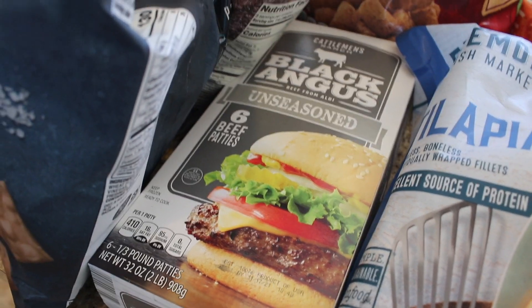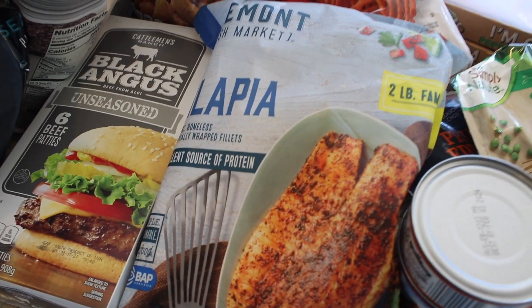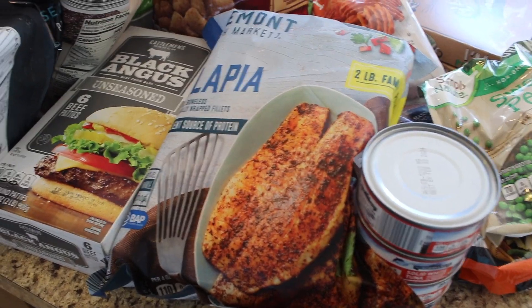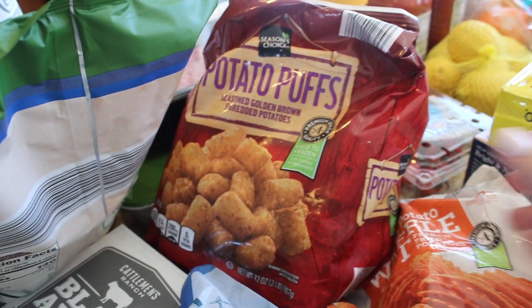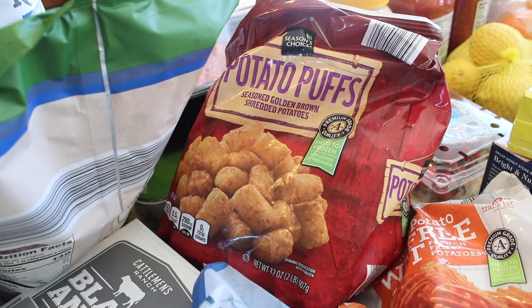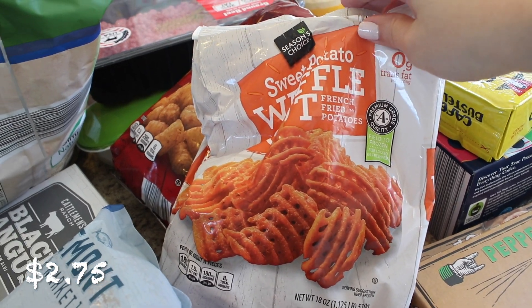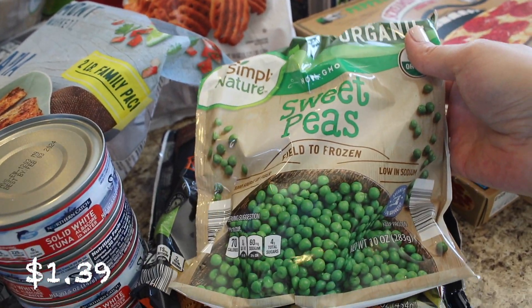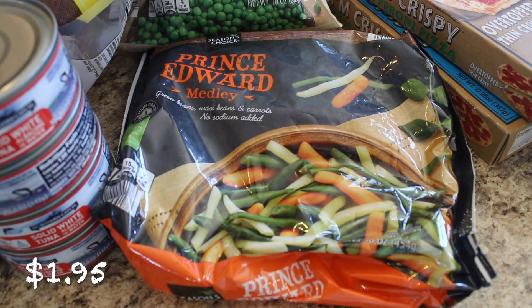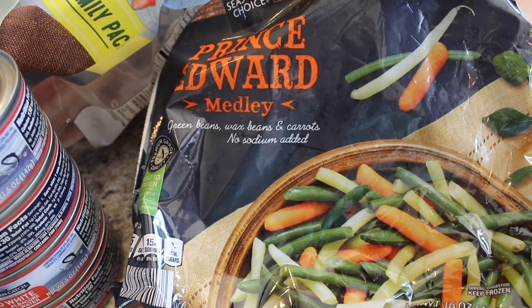I got some Black Angus unseasoned six beef patties — really good for a great burger; I've gotten them twice now and highly recommend them. I also picked up some tilapia fillets, frozen, for the freezer. I love to make lemon pepper tilapia with those. I'm going to be making a tater tot casserole soon, so I got potato puffs — Aldi's version of tater tots. I also got sweet potato waffle fries for burger nights with a salad, some sweet peas to go with a chicken curry I made, and the Prince Edward medley frozen vegetable mix — green beans, wax beans, and carrots — which I highly recommend.